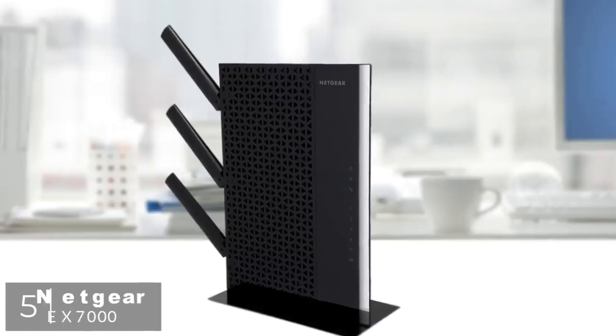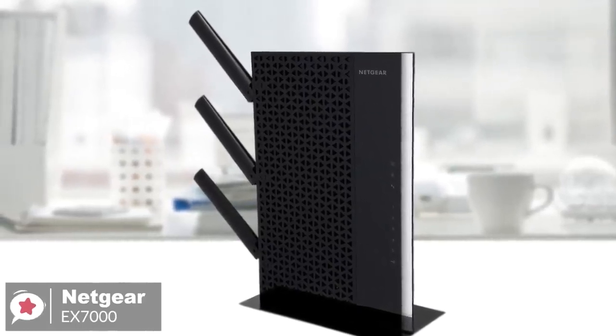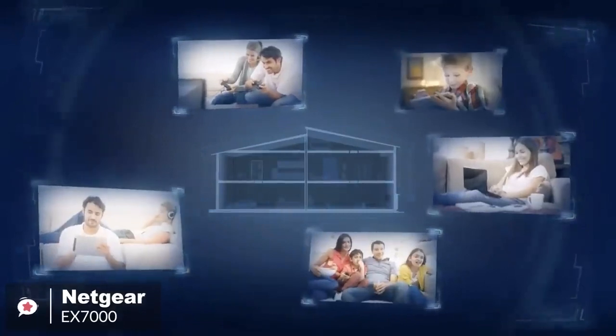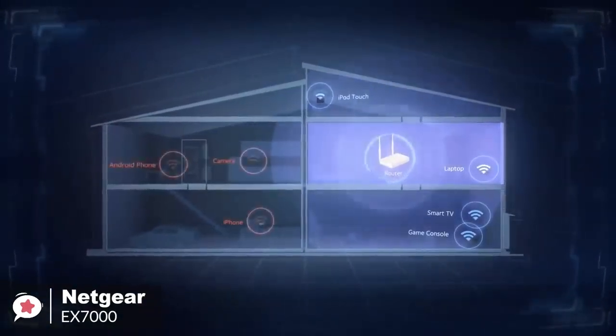At number 5 is the Netgear Nighthawk EX-7000. If you need the utmost in performance from an extended Wi-Fi network, plus the ability to connect a host of devices to it, then the Netgear EX-7000 could fit the bill perfectly.